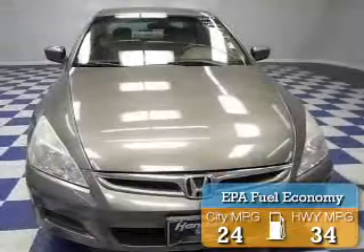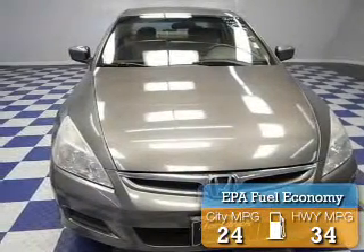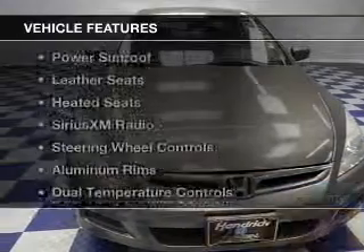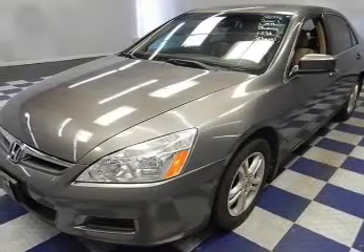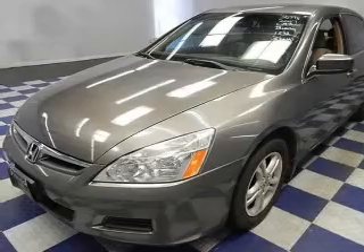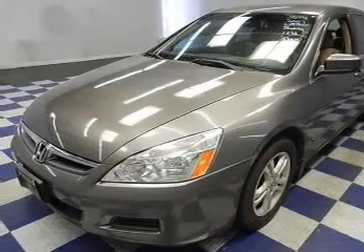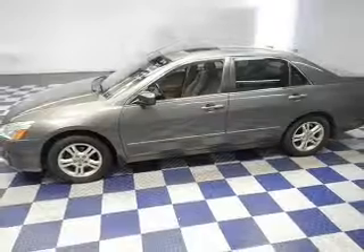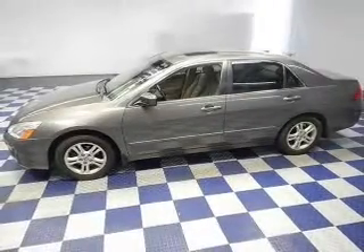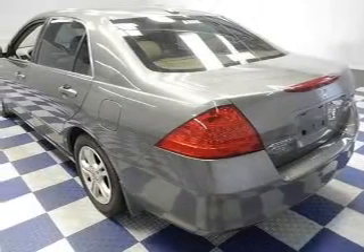Great fuel efficiency saves you money by requiring fewer trips to the gas station. The features include a power sunroof, leather seats, heated seats, Sirius XM satellite radio, steering wheel controls, aluminum rims, dual temperature controls, automatic climate control, tilt and telescopic steering wheel, and alarm system.